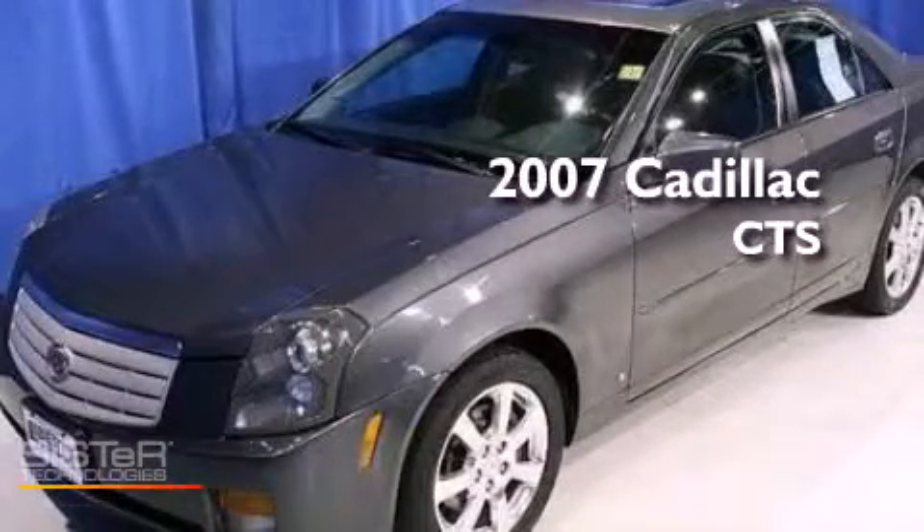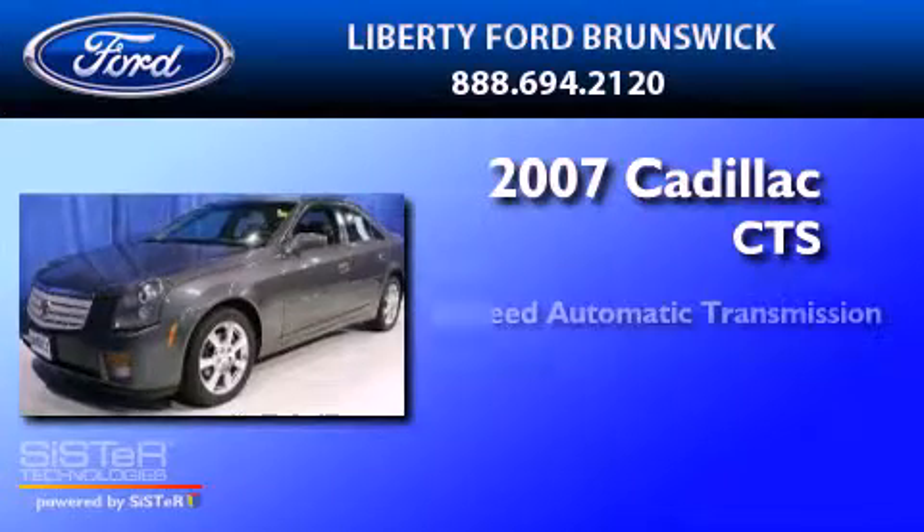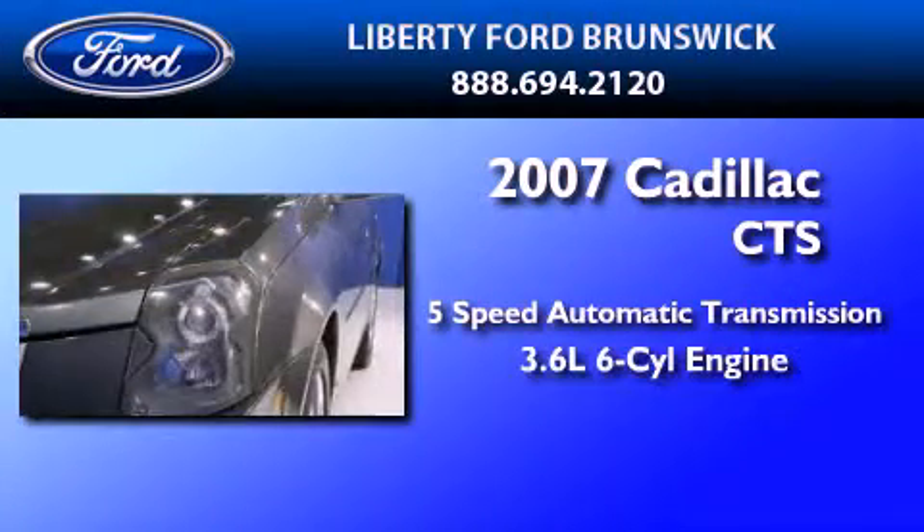This is a 2007 Cadillac CTS. This car has a 5-speed automatic transmission and a 3.6-liter V6.